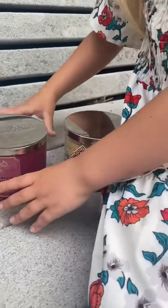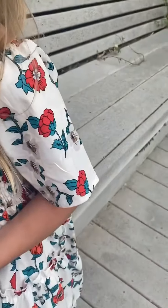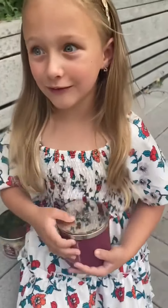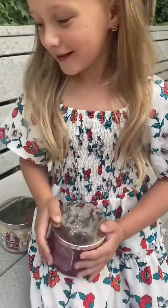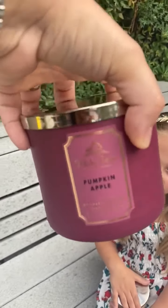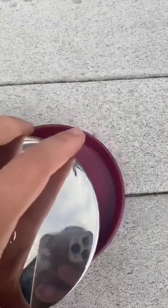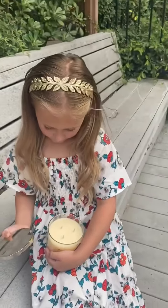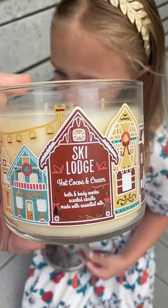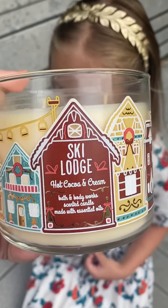And then what are the last two things that we got Savvy? Candles, right? This is one of the White Barn candles — it's Pumpkin Apple. Why don't you open it and smell it? It smells like gingerbread and cupcakes! It says Pumpkin Apple but it does have a little bit of a spicy smell to it. These were on sale for under $12 and it is the three-wick candle. While we were in the store we also checked out the 75% off section and we were lucky enough to score this three-wick candle from holiday last year — it's called Ski Lodge and it smells like hot cocoa and cream. What do you think Savvy? It smells like hot cocoa and gingerbread. So good!